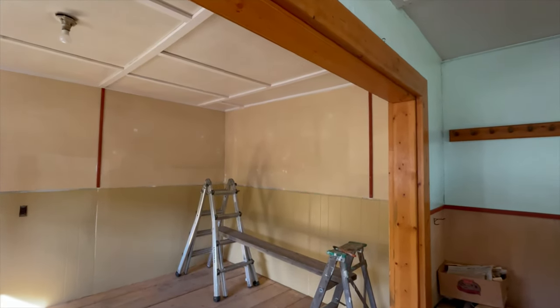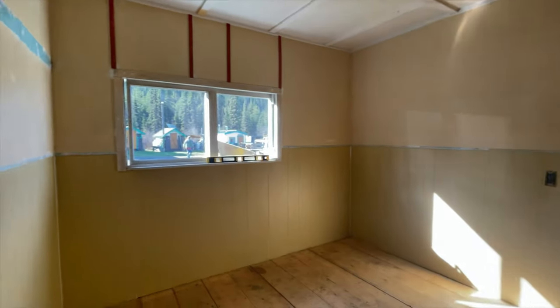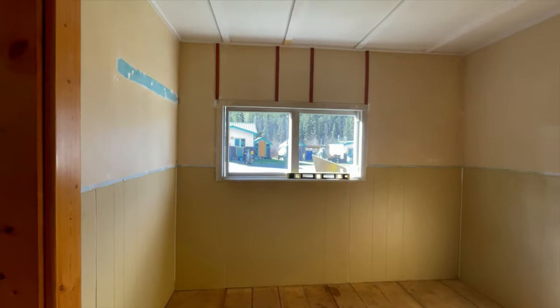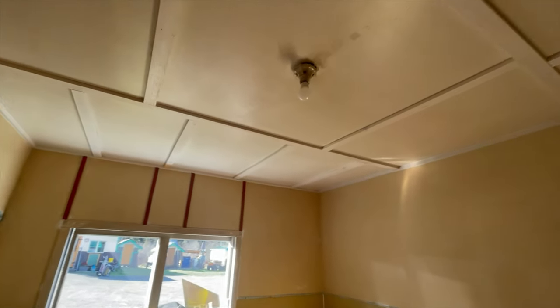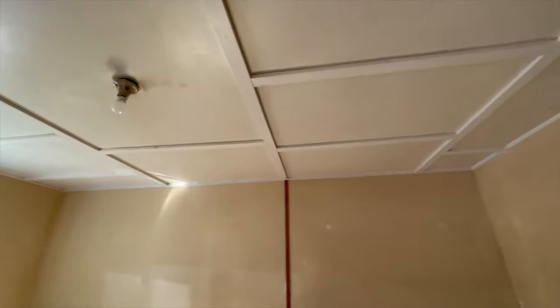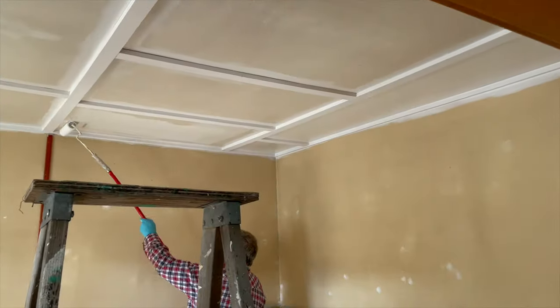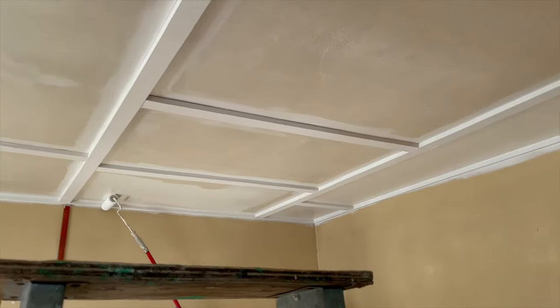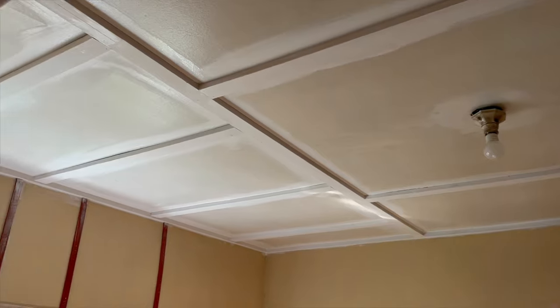I forget what day we're on here — maybe day four. So what we did yesterday was finish painting the bottom part here. We are going to do a second coat today, but first we are going to start on the ceiling. It's really going to brighten this place up. And here we go — ceiling is happening with a lot of cutting in. That's going to be so nice.